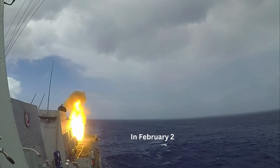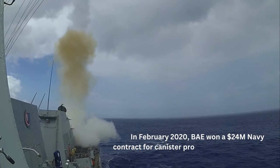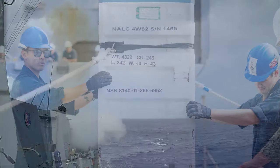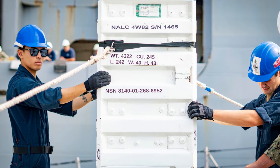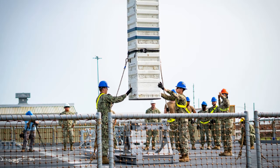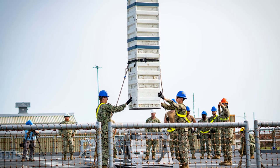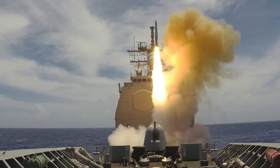BAE won a Navy contract valued at about $24 million in February 2020 for canister production, support, refurbishment, repair, and spares. The Navy later funded additional canister work and foreign military sales for Japan, Australia, Norway, the Netherlands, Turkey, and Chile.